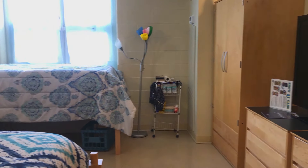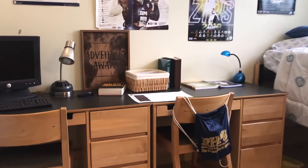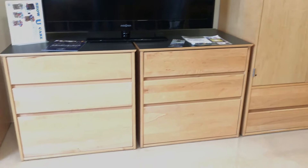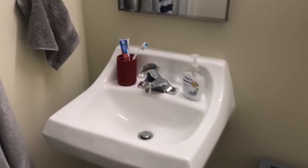In Spicer's double suite-style rooms, roommates share a big space. The rooms come furnished with a desk for each of you, a full-sized wardrobe, and your own dresser. With your own private bathroom and shower, the comfort level at Spicer is through the roof.